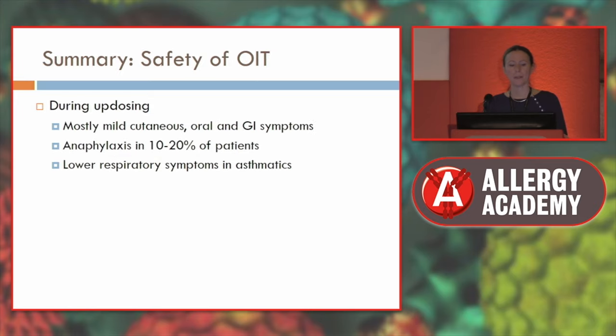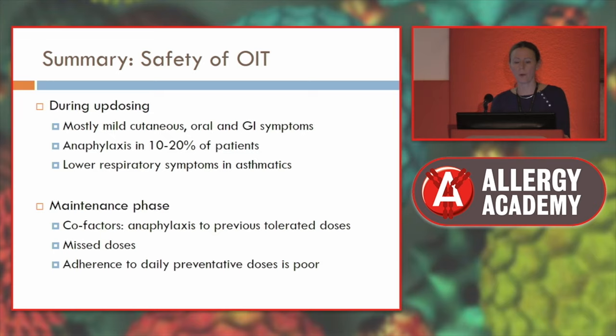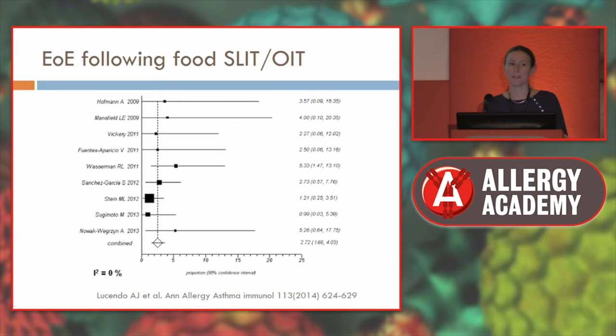To summarise safety of oral immunotherapy: during updosing you mostly get cutaneous, oral, and GI symptoms, but anaphylaxis occurs in 10 to 20% of patients, and if you have asthma, lower respiratory symptoms are possible. In the maintenance phase, people need to be informed about cofactors and given practical information — exercise must be restricted after taking a dose. Compliance is a concern, particularly in teenagers. A systematic review showed a 2.7% rate of new onset eosinophilic esophagitis in people who underwent oral or sublingual immunotherapy to food allergens. People with abdominal symptoms need careful assessment and should consider stopping immunotherapy.